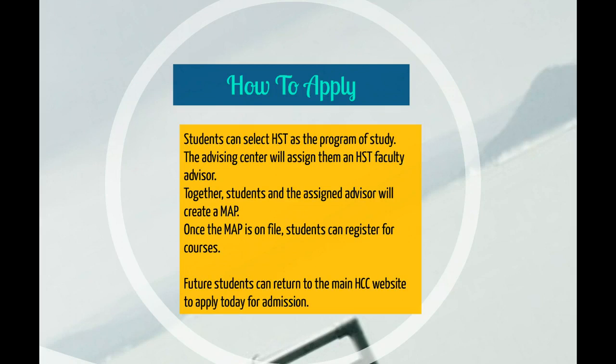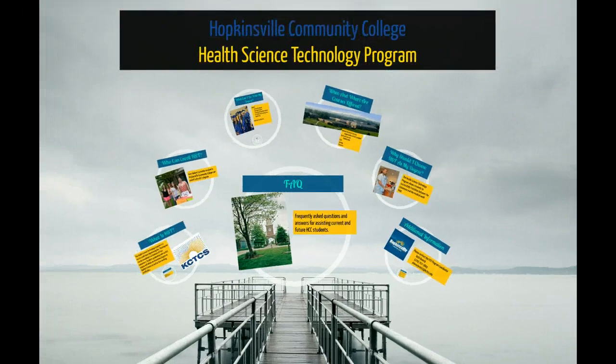Future students can return to the main Hopkinsville Community College website to apply today for admission. Thank you for your interest in the Health Science Technology program at HCC, Hopkinsville Community College, where your success is our top priority.